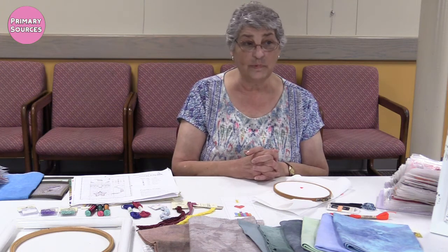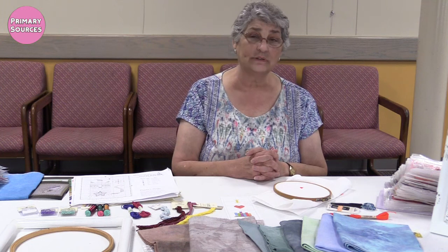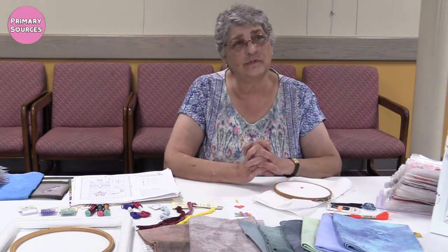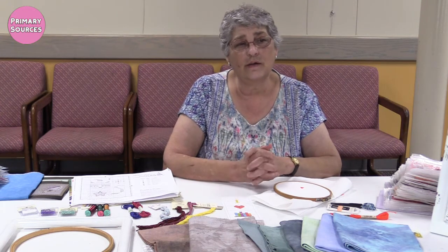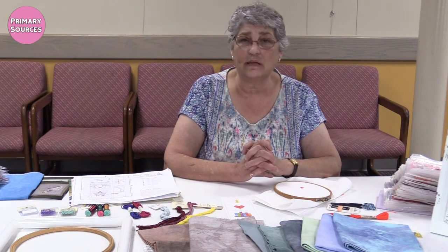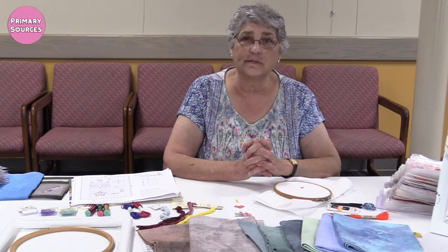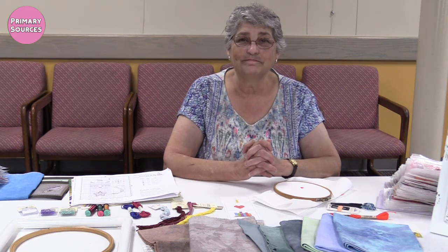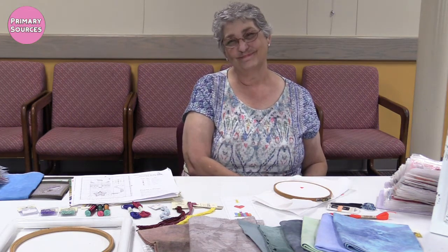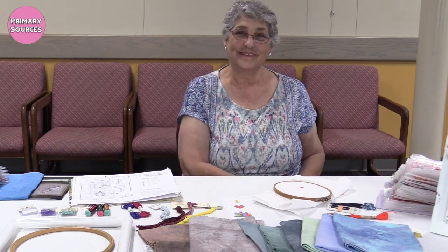One iris piece I'm working on uses a hundred colors — it's insanity. I lost my mind when I decided to do it. But I imagine once you finish something that complex and beautiful, it's just an awe-inspiring feeling. And I actually did this — wow, I actually did this.